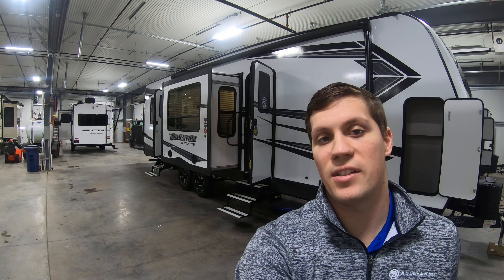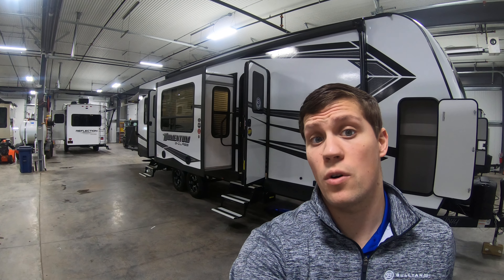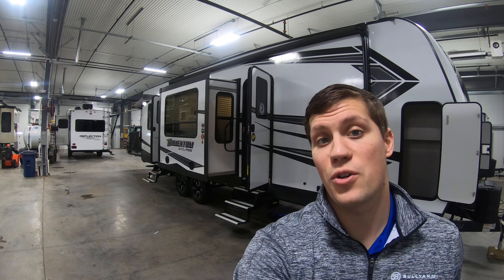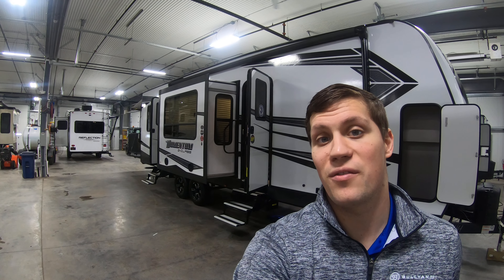Hi, my name is Dan Bullion with Bullion RV Center in Duluth, Minnesota. Today I'm going to do a short video of our new 2020 Grand Design Momentum. This is the 29G Travel Trailer Toy Hauler. We'll show you the inside, we'll show you the outside, and we'll see if you like it.